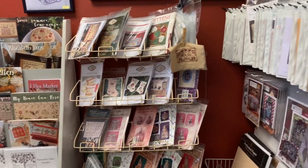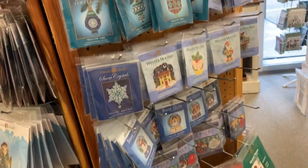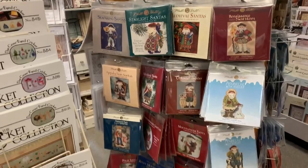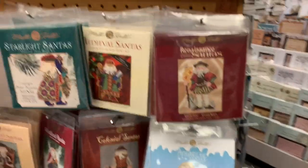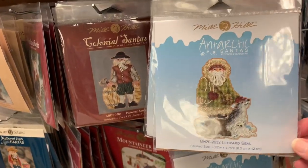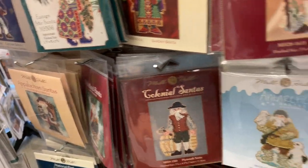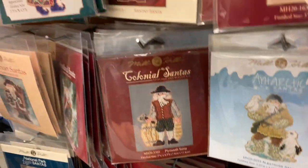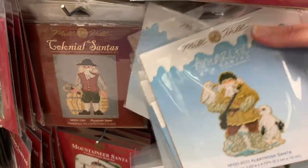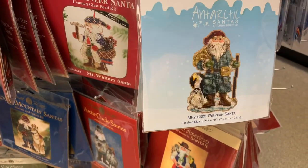More Christmas, Mill Hill — lots of Mill Hill kits, they're fun and easy. All the Santas — these are all different collections of Santas. I think this is the new one, the Antarctic Series, which has the Leopard Seal, Albatross, and Penguin.